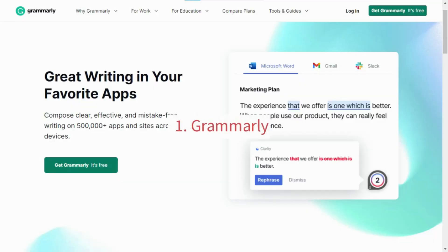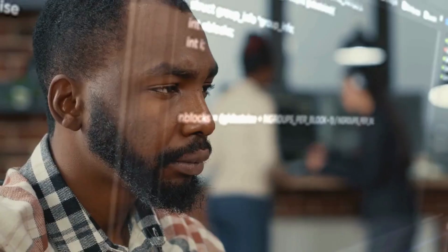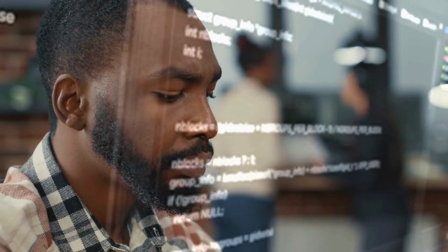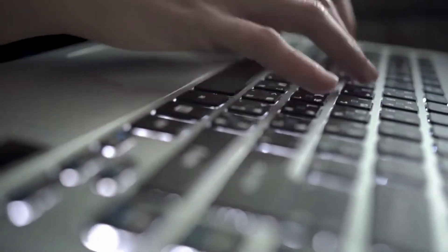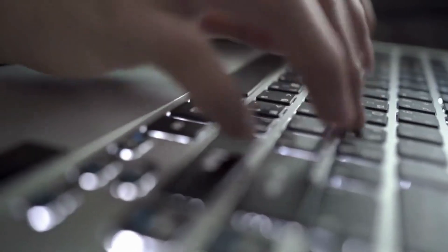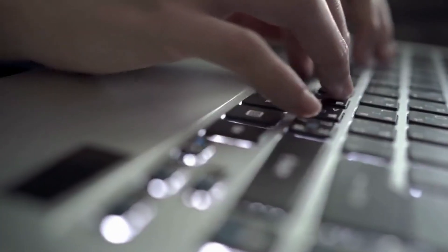1. Grammarly. Grammarly is an AI-powered writing tool that can help improve your writing skills. It uses natural language processing technology to analyze your writing and provide suggestions for improving your grammar, spelling, and style. It can be used as a browser extension or a standalone app, and it is available on desktop and mobile devices.